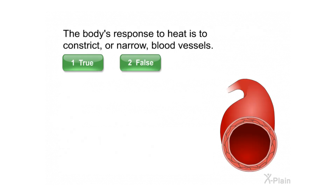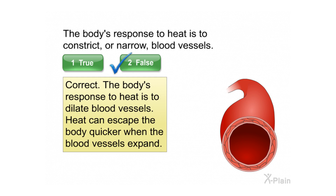The body's response to heat is to constrict or narrow blood vessels. Select true or false. Correct. The body's response to heat is actually to dilate blood vessels. Heat can escape the body quicker when the blood vessels expand.